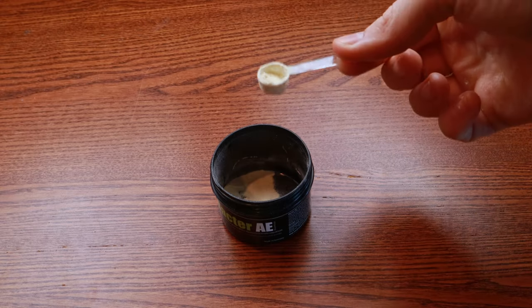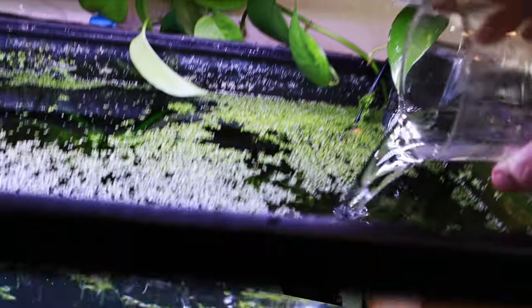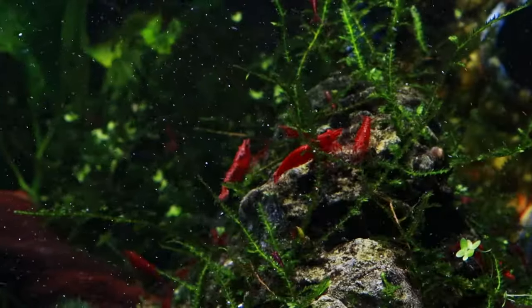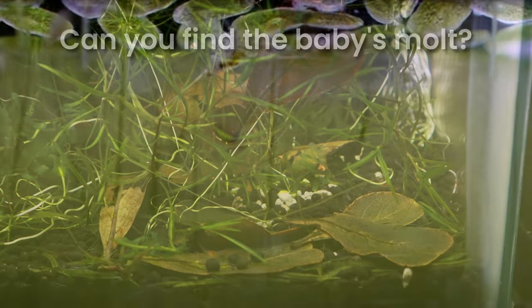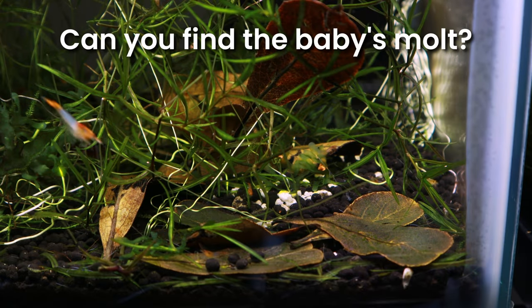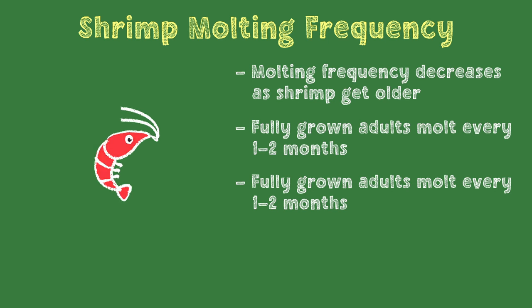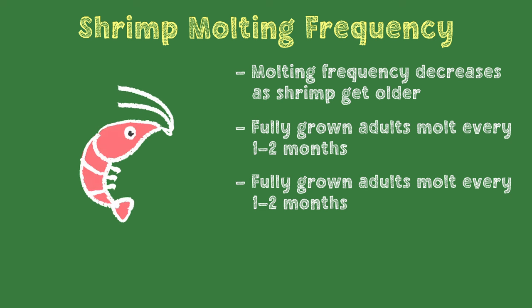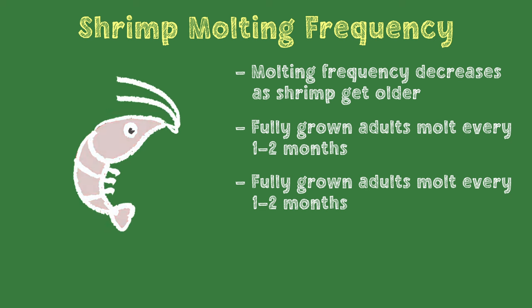If your shrimplets are starving, a bacterial powder like Bacter AE spread around your tank can be really helpful for shrimplet survival. Any sort of bacterial powder or even ground-up food spread around the tank can help. If juveniles get enough to eat, they'll gain weight and molt frequently. In the first 20 days of life, a shrimplet grows enough to molt six to seven times, then continues to molt less and less frequently as it gets closer to adult size. Eventually it reaches adulthood and the molting frequency drops to about one to two times a month depending on age.